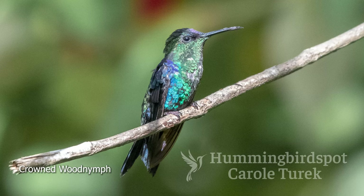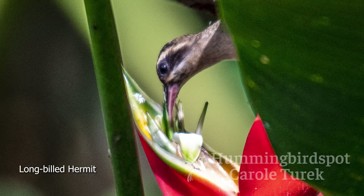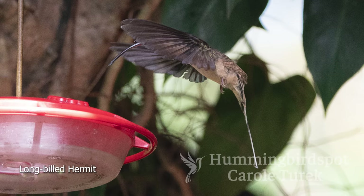Other birds I got to see there were the Crowned Wood Nymph and the Long-billed Hermit. It was fortunate that these birds come to the feeders there, because usually you find hermits briefly zipping around Heliconia flowers and then disappearing for long periods. They usually perch in really hidden places, so you're lucky to get a shot of them standing still. I felt lucky getting the shots of this bird that I did.